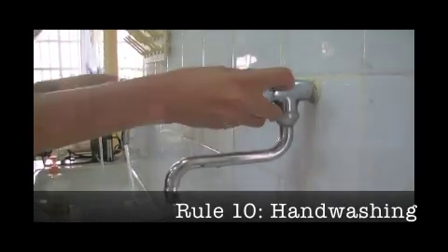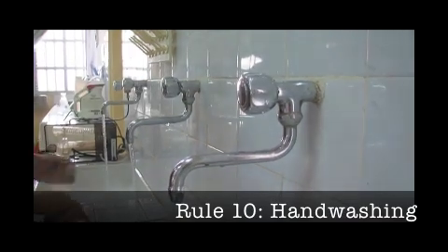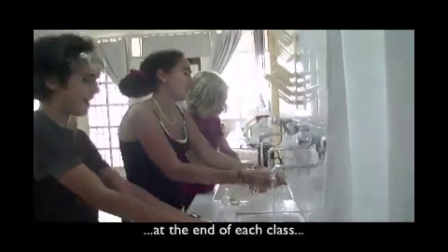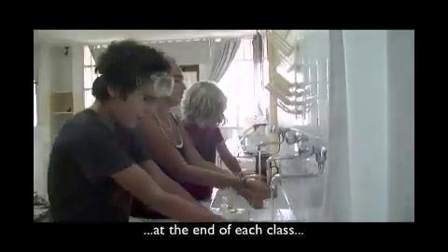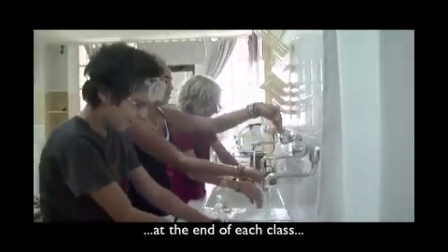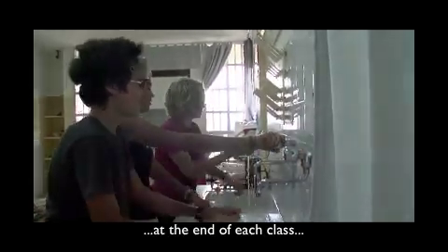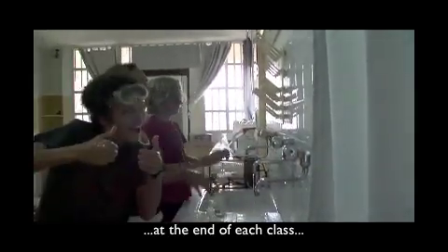Handwashing should be the last step of every lab. Frequent handwashing is one of the best ways to avoid getting sick and spreading illness. Wet your hands with running water, apply liquid soap, and lather well. Rub your hands vigorously for at least 20 seconds and remember to scrub all surfaces. Rinse and dry.